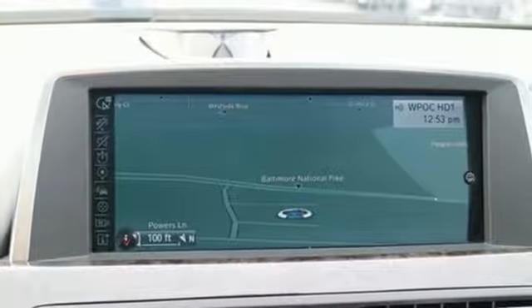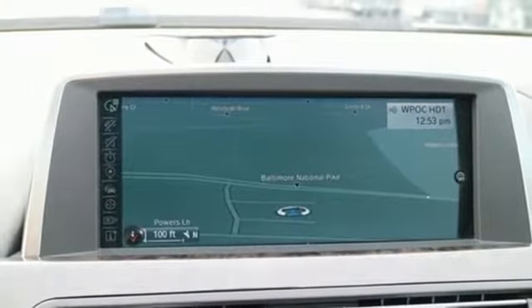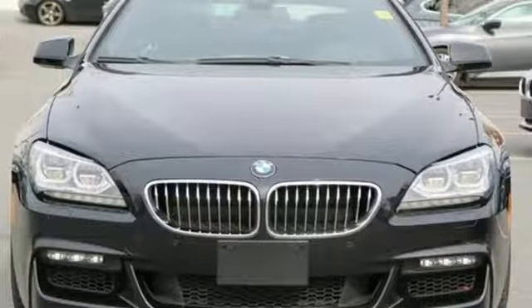This 6 Series perfectly balances the sportiness of a coupe paired with the roominess of a four-door. Check it out today.